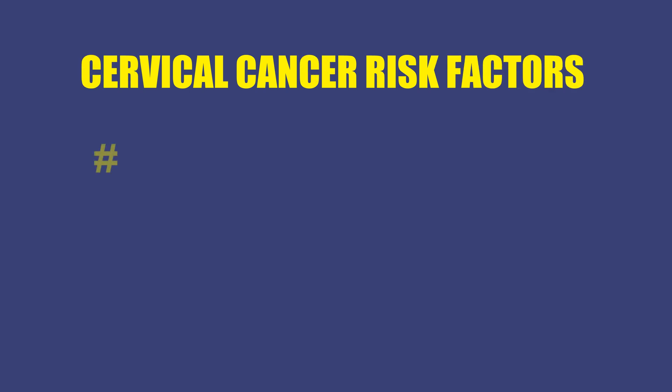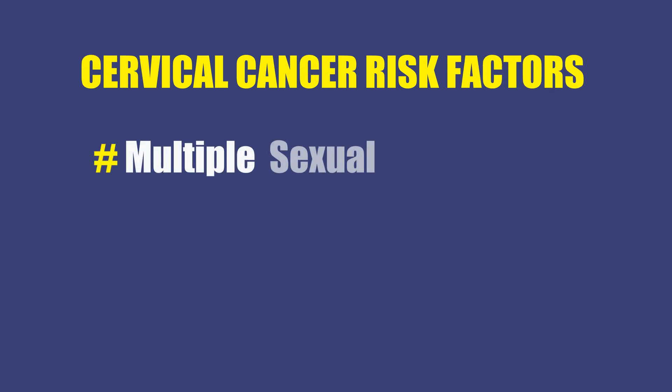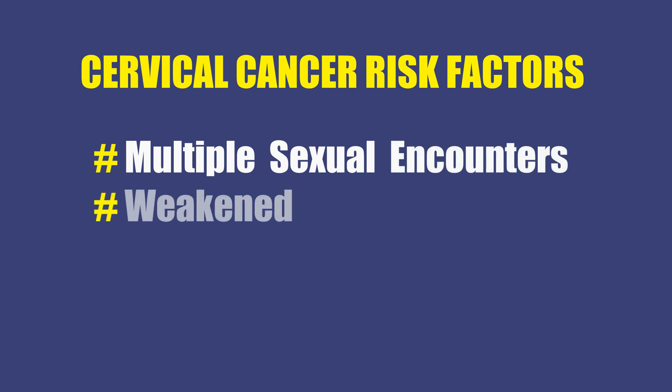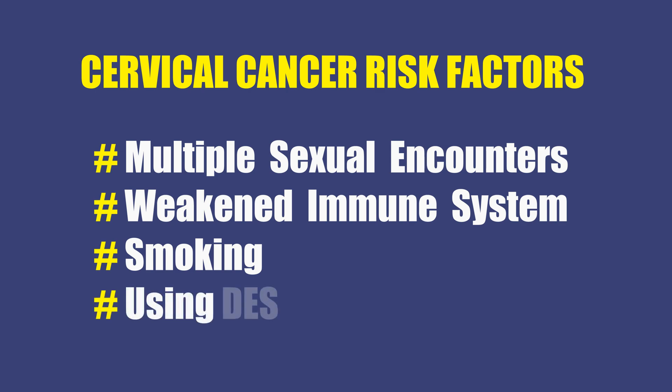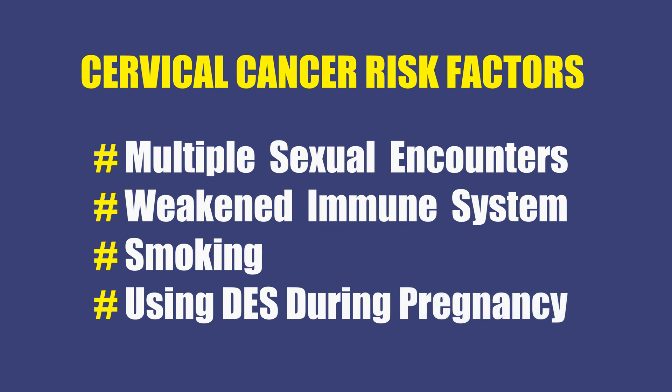I recommend getting both the HPV vaccine and regular screening tests. Other risk factors for cervical cancer include multiple sexual encounters, but it only takes one to contract HPV, so it's important to always practice safe sex. A weakened immune system and also smoking are linked to higher risk. One drug called DES was popular in the 50s as a miscarriage prevention drug, so if your mother took it while pregnant, you may have higher risk as well.